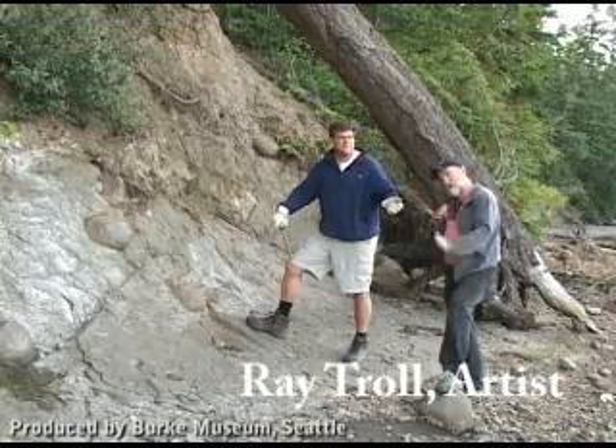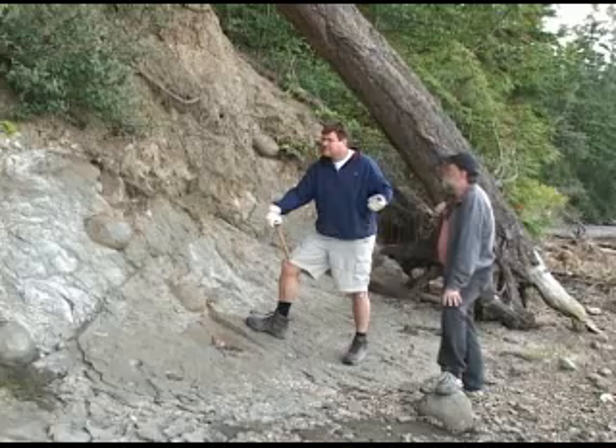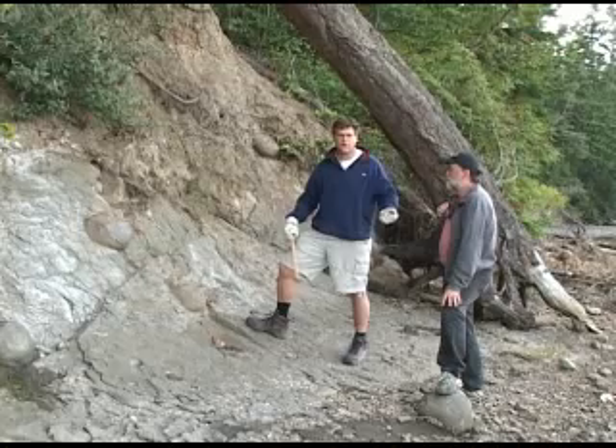I'm Kirk Johnson, this is Ray Troll, and we're on a beach on the Olympic Peninsula. This is an amazing place because the Olympic Peninsula has beaches now, and it had beaches 50 million years ago. It's been the edge of the North American continent.